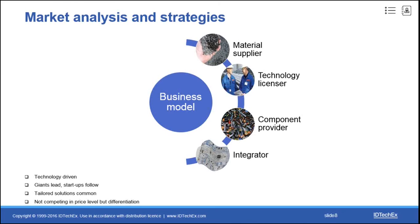This market is really technology driven, with many giants leading and small start-ups following. There are many niche applications, and the majority offer tailored solutions. Players tend not to compete at the price level but focus on differentiation. In the future, we will see increased partnership and joint development.